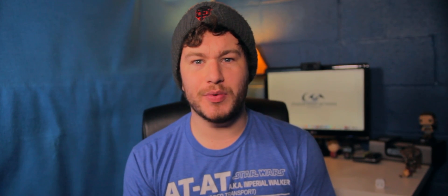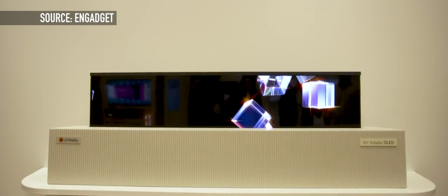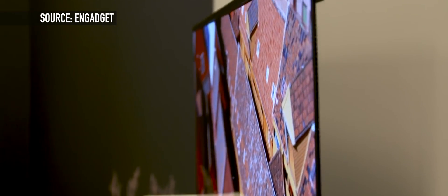Putting aside 8K, LG also gave us a look at their concept television, which comes in at 65 inches but can be rolled into a tube and stored in a box. The way LG was able to do this was by using OLED technology, which not only makes this TV flexible, but also provides incredibly rich colors and deep blacks when watching content.